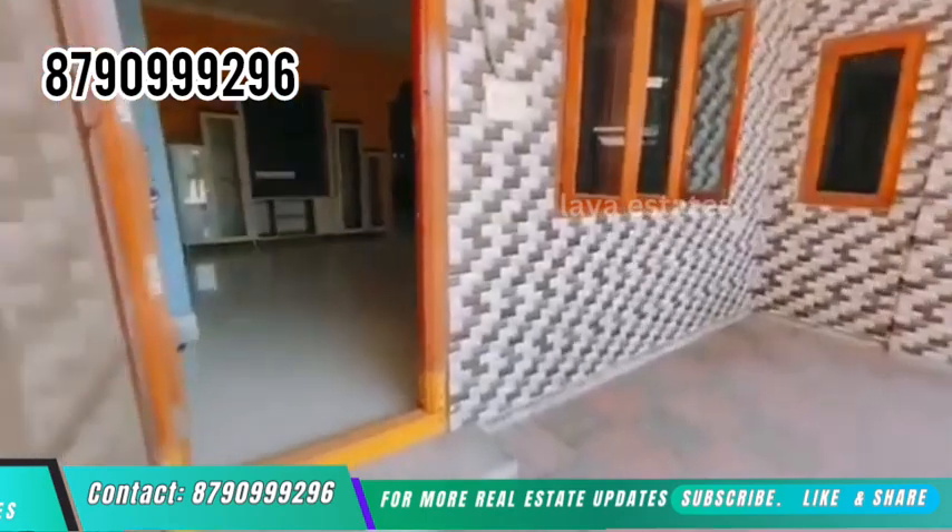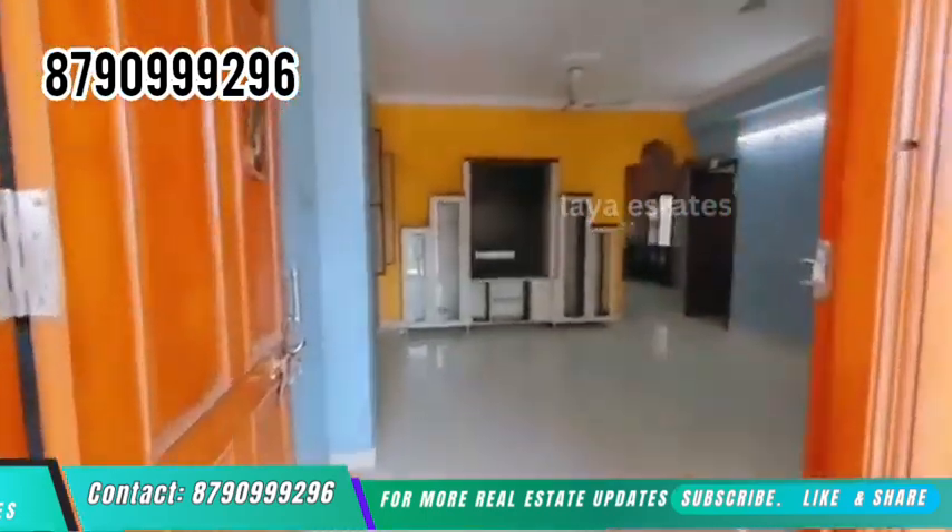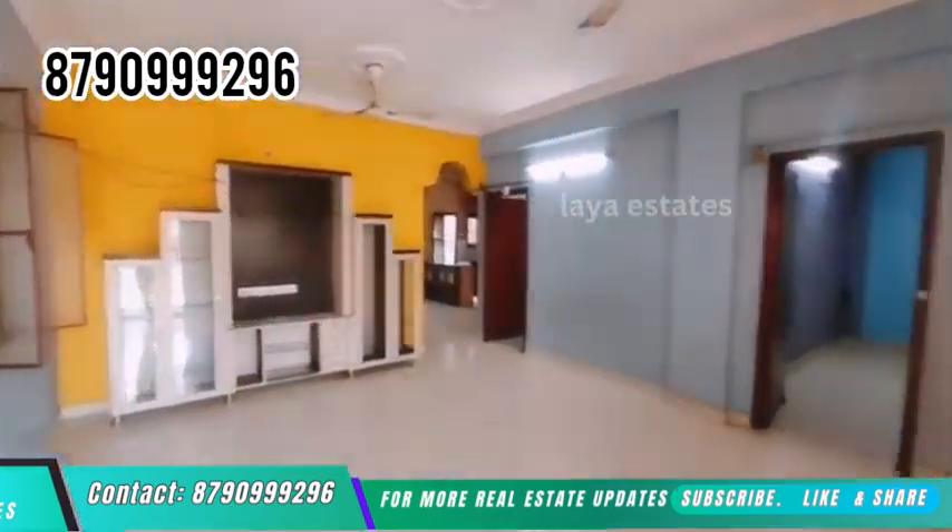This house is in HMT Swarnapuri Colony, Miyapur, Hyderabad. The G plus 1 construction is West Facing.